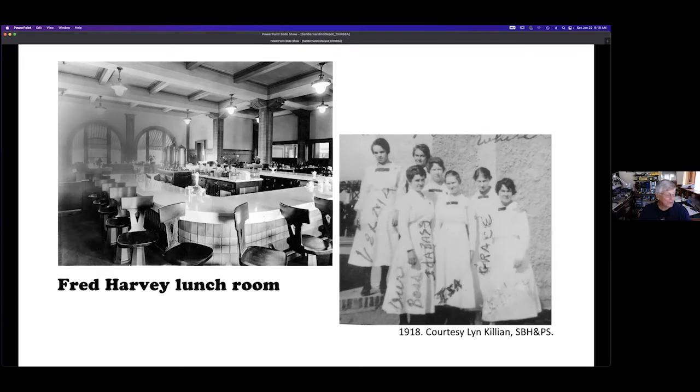Here's the lunchroom — it was ready for customers in 1918. The seats at the counter were spring-loaded, which is why they're at an odd angle. It made it easy for people to sit down, turn toward the counter, and when they left the seat swung back, ready for the next customer. The Harvey girls wore all-white uniforms only on Sundays. On other days they had black dresses with white aprons. All Fred Harvey food service was of high quality with impeccable service.